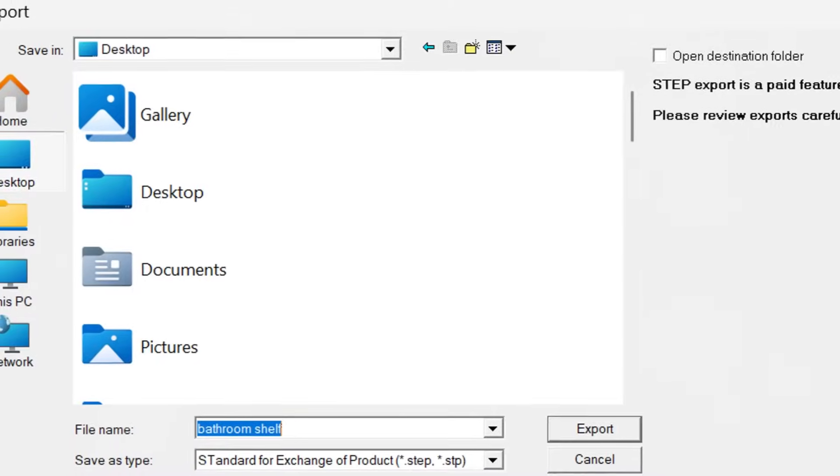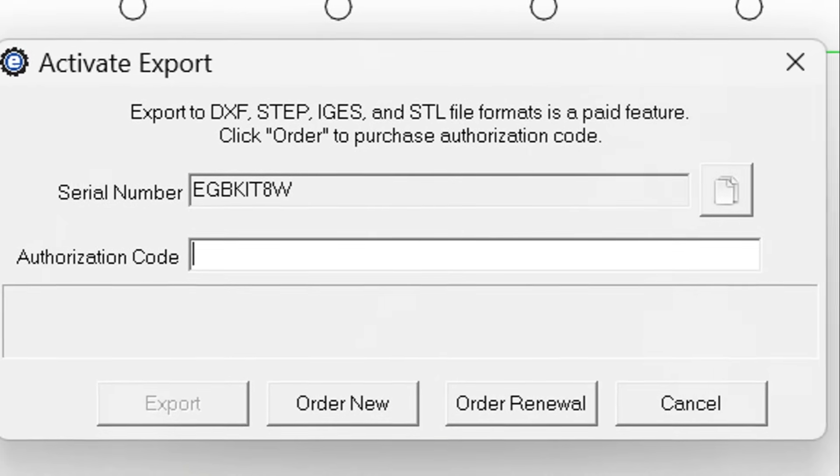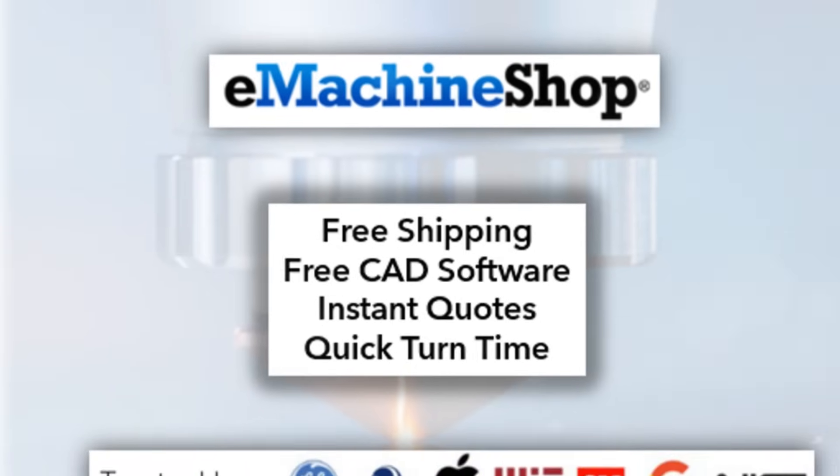Now imagine you want to keep your options open. With eMachineShop CAD you can. Export your files any time, as many times as you want, for up to a year — all it takes is a flat fee of $199.